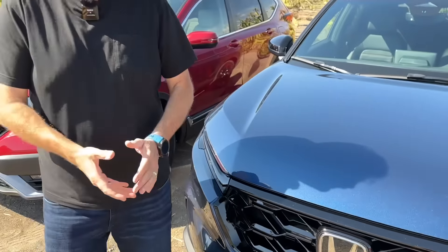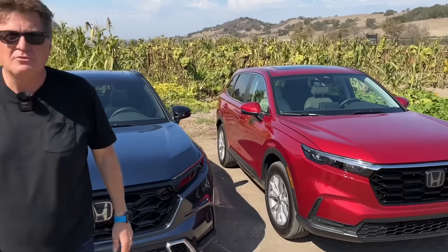Hey guys, welcome to a winery just outside of Santa Barbara, California. It's me and Case who's behind the camera. Say hi, Case. How's it going? In this video, we've got not one, not two, but three Honda CR-Vs. And we're going to do something really fun.